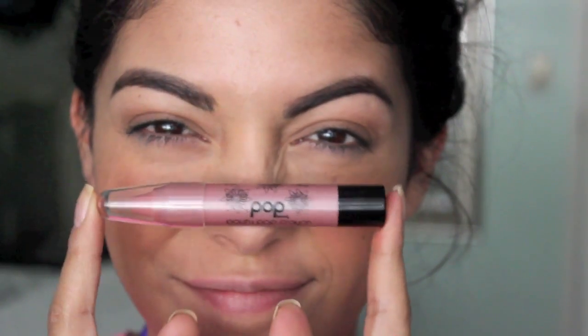For my lips, I'm using the Pop Beauty Cowdie Pop Crayon in Rose Romance. It's a really nice, soft pink color that hydrates your lips and the color lasts all day long. If you're a chatterbox like me, you need products like this — it's just amazing and I love the color.